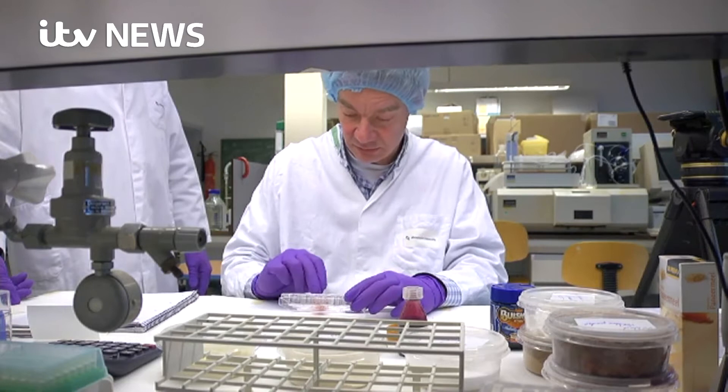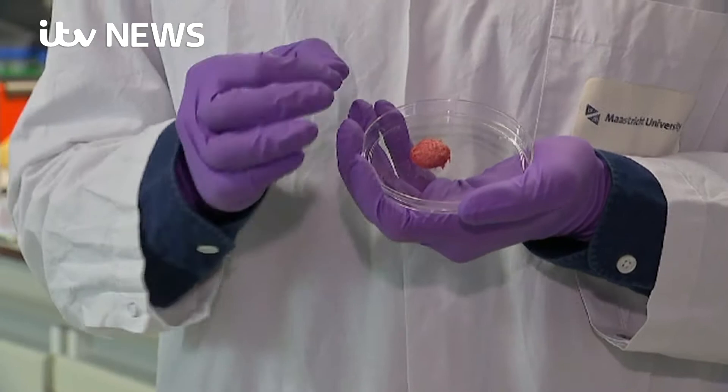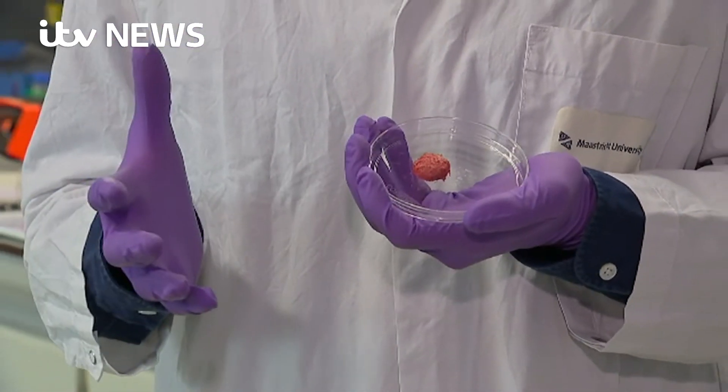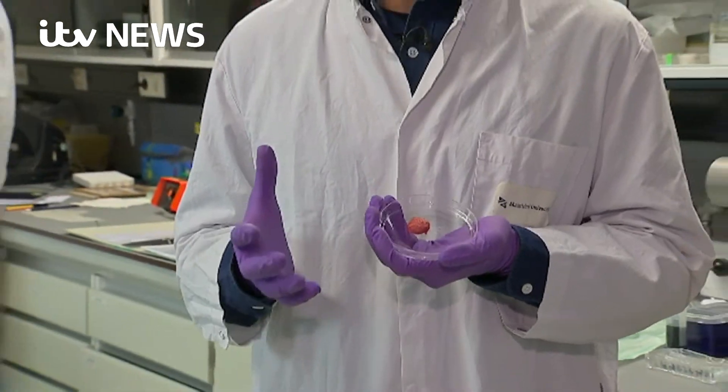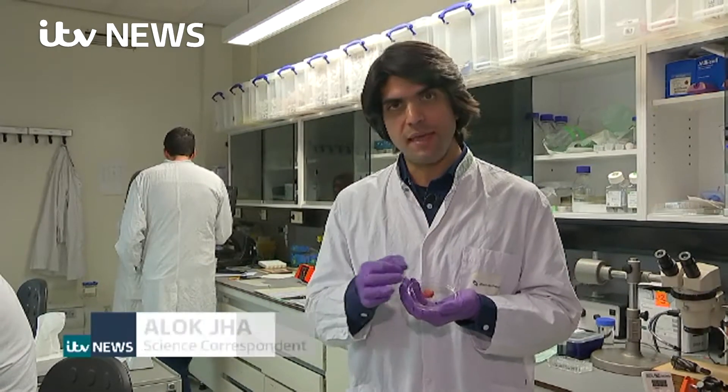They'll first need to automate the growth process and there's still work to do on the flavour of the meat. This hamburger is tiny, but it costs around £10,000 to make and contains around half a billion muscle cells. The next step for these scientists in Maastricht is to make fat cells which they can mix into this burger to make it taste more like a conventional product.